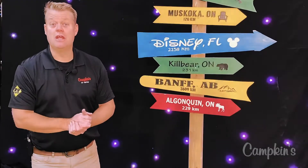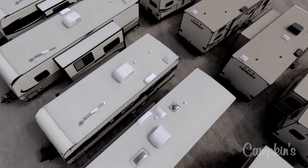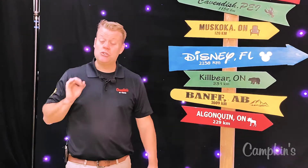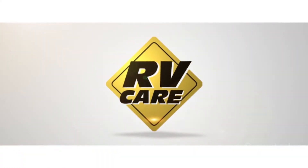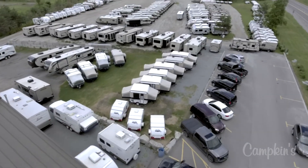Thank you so much for joining us at the RV Show. I just want to take a moment to talk about some of the advantages of purchasing from Campkins RV. Campkins RV has over 47 years of experience in the RV industry and we are a full service RV dealership. We're also part of the RV Care Network — a network of over 70 dealers across Canada that provide emergency service when you're on the road, should you require that, along with some other great advantages.